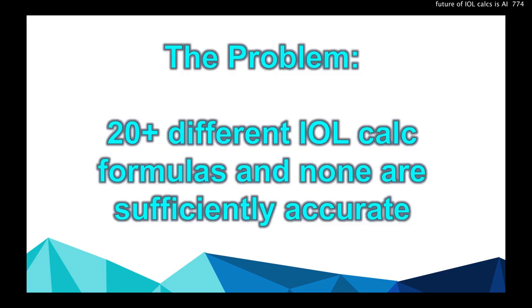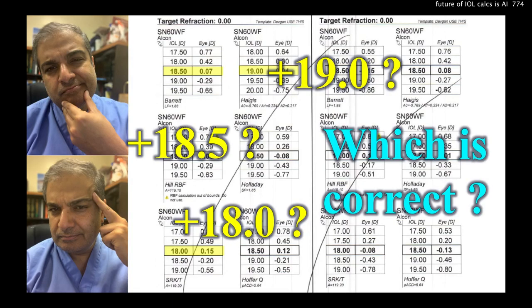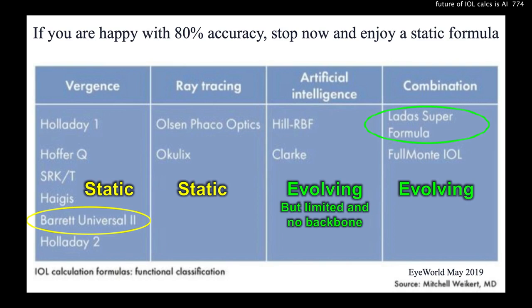The problem is that there are 20 different lens calculation formulas and none are sufficiently accurate. We see this every day in the clinic — the printout says 18, or 18.5, or 19. Which is correct? How do I choose?